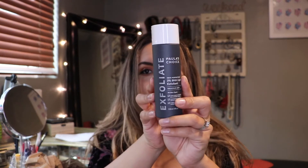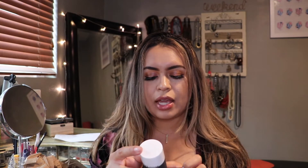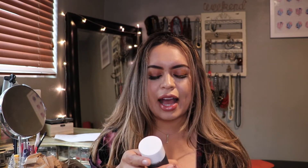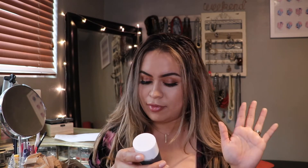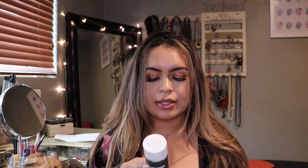The last one I got was the Paula's Choice 2% BHA liquid exfoliant with salicylic acid. This is for all skin types — it unclogs and shrinks enlarged pores, smooths, and evens skin tone, and it's a lightweight liquid. I've heard really good things, especially on TikTok. I want to try it out because I do feel like I have enlarged pores in certain areas, so I wanted to try something to help with that. We'll see how this does.